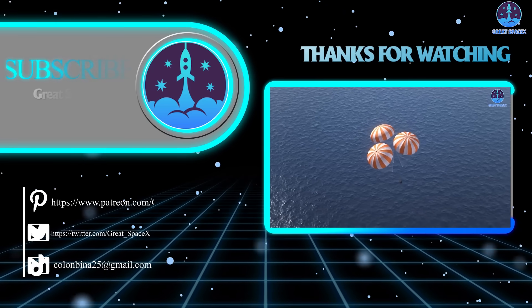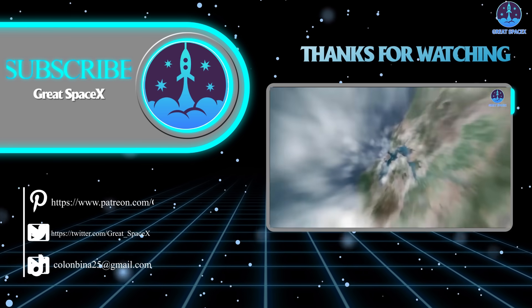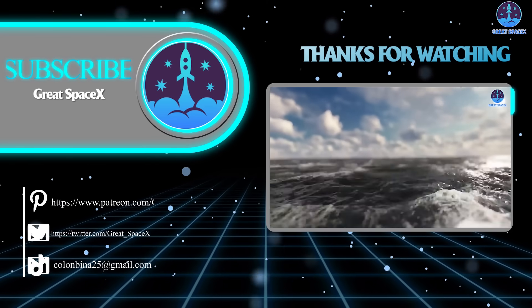And that's about it, folks. If you want to support our channel and get access to exclusive content, please consider becoming a patron by clicking the link in the description below. We appreciate your generosity and your passion for space exploration. And as always, this is Kevin from GreatSpaceX, and until next time, keep looking up.